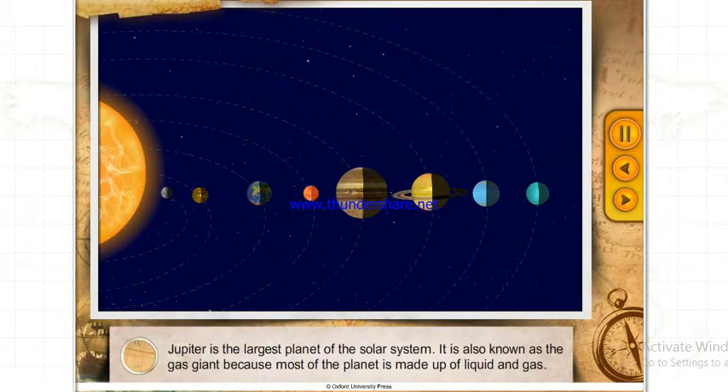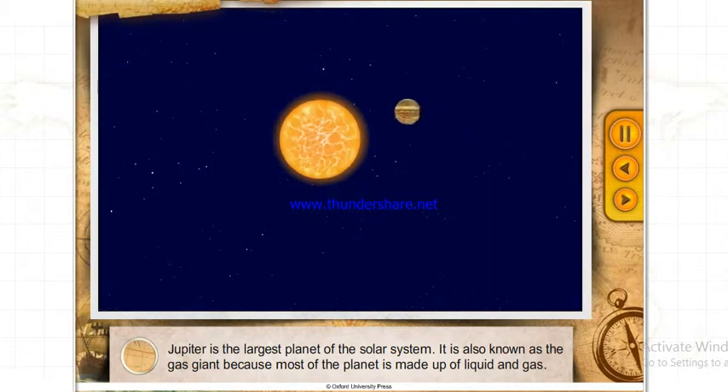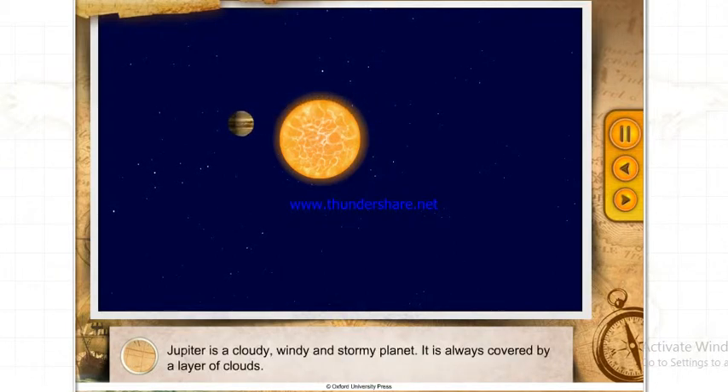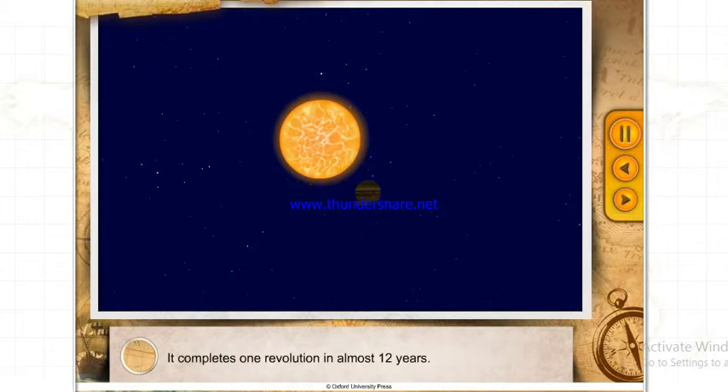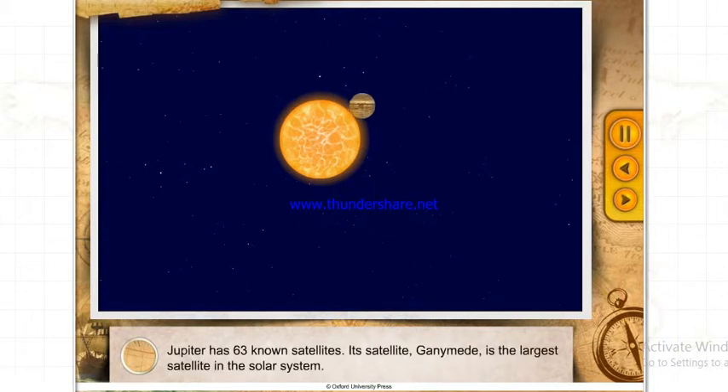Jupiter is the largest planet of the solar system. It is also known as the gas giant because most of the planet is made up of liquid and gas. Jupiter is a cloudy, windy and stormy planet, always covered by a layer of clouds. It completes one revolution in almost 12 years. Jupiter has 63 known satellites, and its satellite Ganymede is the largest satellite in the solar system.